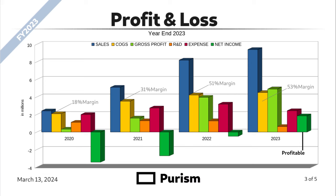In 2020, a little over $2 million in sales, 18% margin, small gross profit, high R&D, and high expense because we were developing the products we offer today. 2021 was over $5 million in sales, 31% margin, higher gross profit. We did invest more in R&D and expense to build out the products that we offer today.